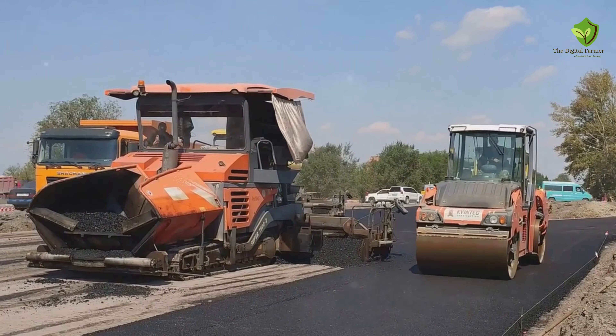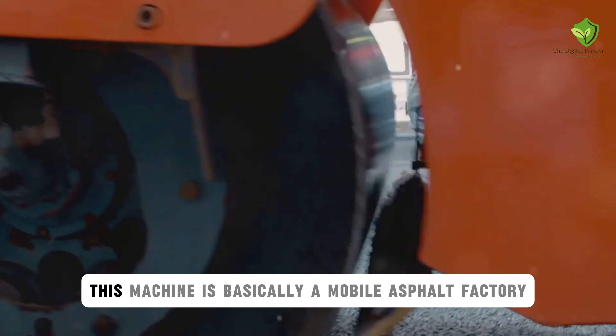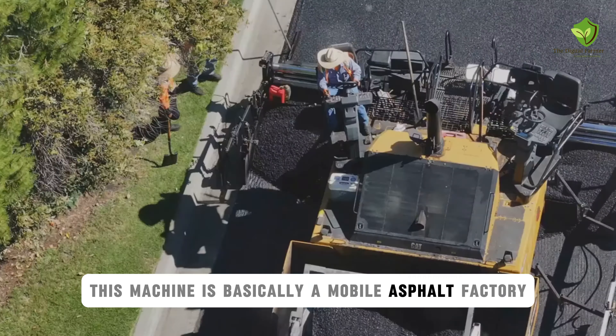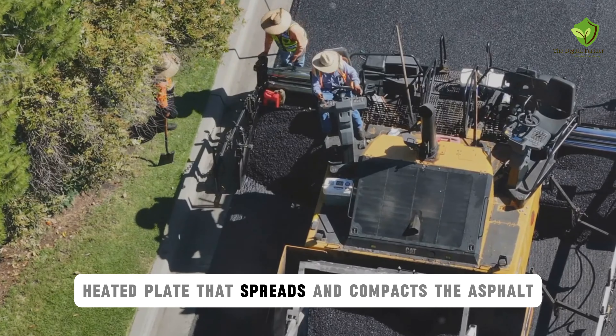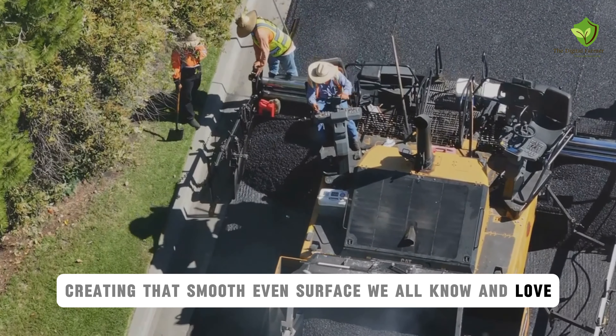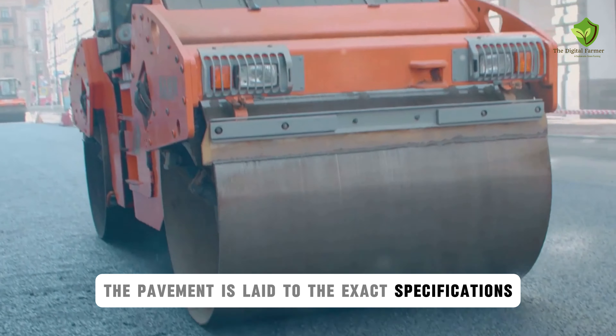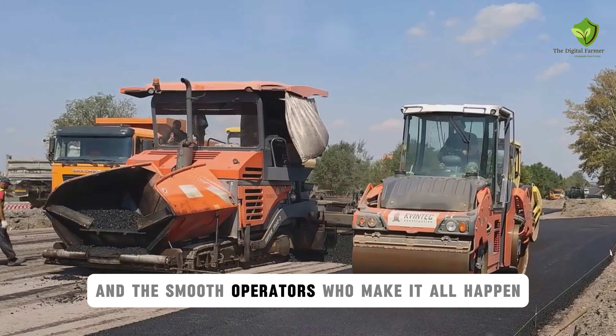You know what they say, smooth roads, smooth life. And when it comes to smooth roads, the asphalt paver is the undisputed champion. This machine is basically a mobile asphalt factory, capable of laying down perfectly smooth and even pavement with incredible speed and precision. It all starts with the hopper, a large container at the back of the machine that receives the asphalt mixture from dump trucks. The screed is a large, heated plate that spreads and compacts the asphalt, creating that smooth, even surface we all know and love. Modern asphalt pavers are equipped with sensors and lasers that ensure the pavement is laid to the exact specifications. So next time you're cruising down a freshly paved road, take a moment to appreciate the asphalt paver and the smooth operators who make it all happen.